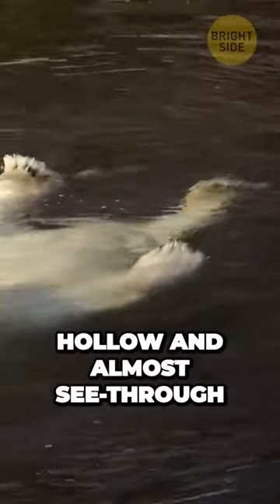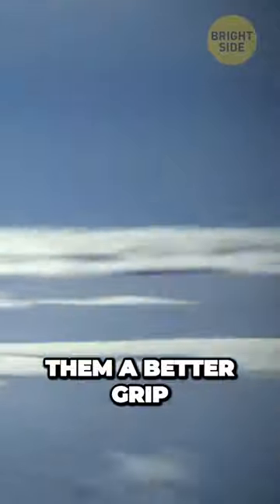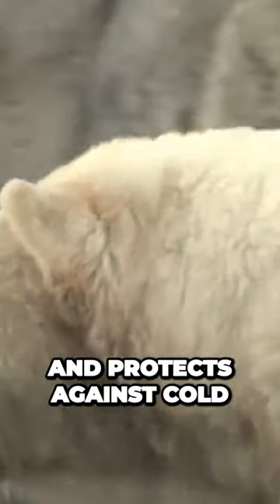Polar bear skin is black, and the hairs of their coat are hollow and almost see-through. These animals have fur growing even on the bottom of their paws. This gives them a better grip on ice and protects against cold.